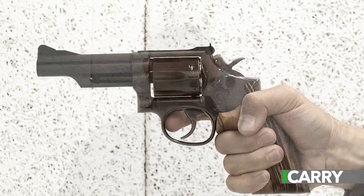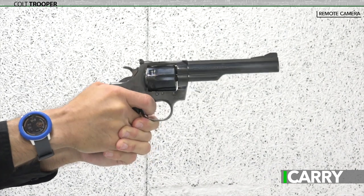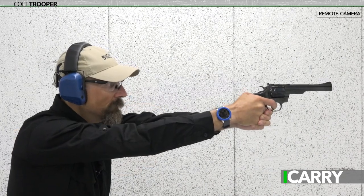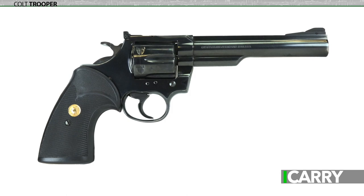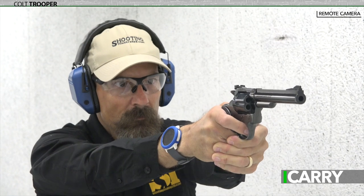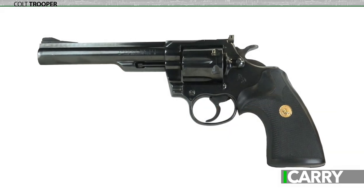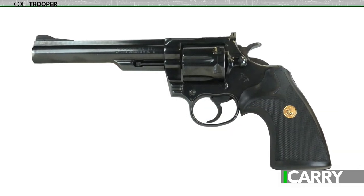For Colt, we've opted for a Trooper for the classic, and of course the Python for the modern. Evolving into what some deem the poor man's Python, the Trooper began life as a workhorse pistol chambered in .22 long rifle, .38 Special, and .357 Magnum. Over a span of three decades and three different model changes — the original, the Mark III, and lastly the short-lived Mark V — the Trooper lived its life in the Python's shadow. That's a shame because the Trooper was an excellent revolver in its own right, offering accuracy and reliability in an affordable gun.